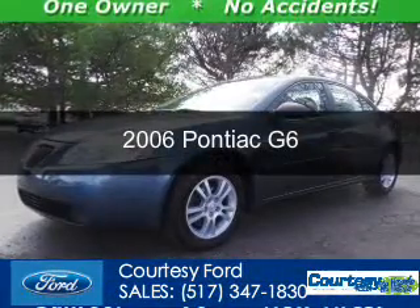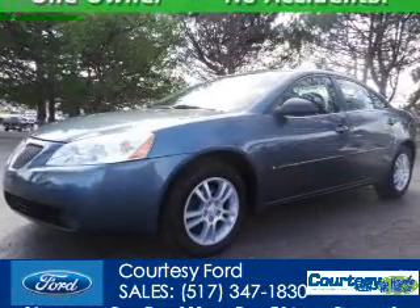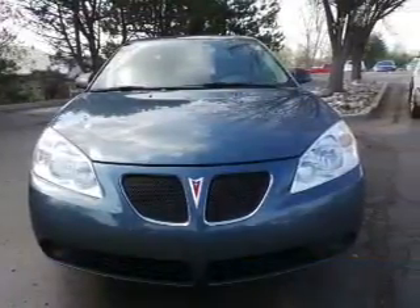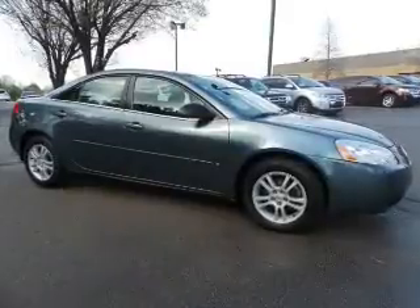This is a used 2006 Pontiac G6, powered by front-wheel drive, a 3.5-liter six-cylinder engine, and a four-speed automatic transmission.